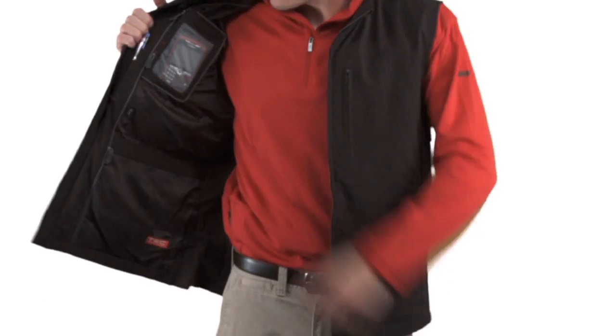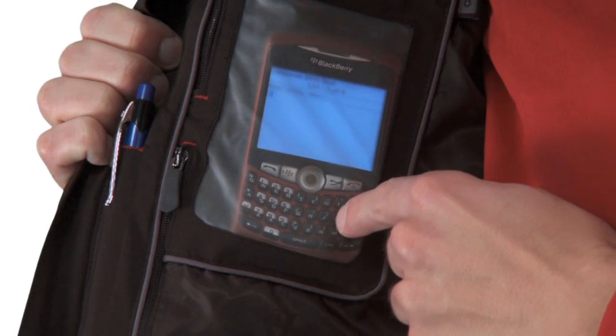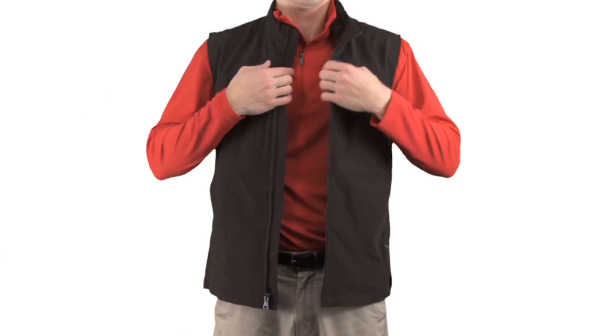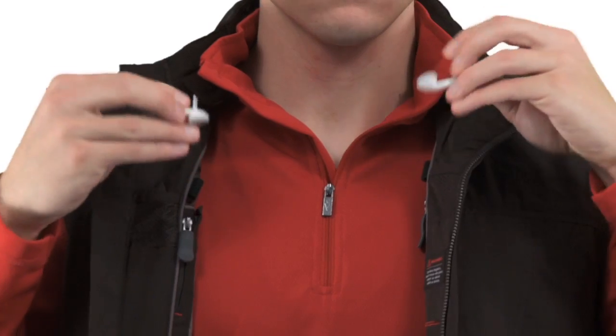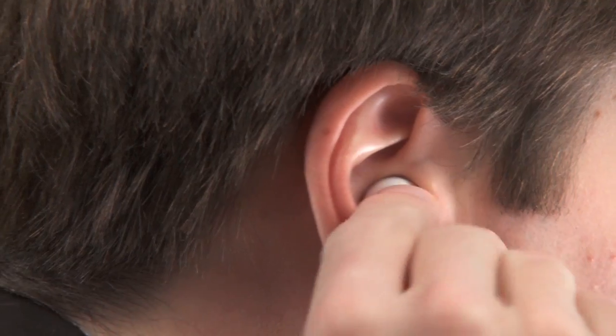Let's say you get a text message. Clear Touch Pockets let you respond without fumbling. Finding it hard to concentrate? The patented Personal Area Network lets you turn on some tunes without getting tangled in headphone wires.